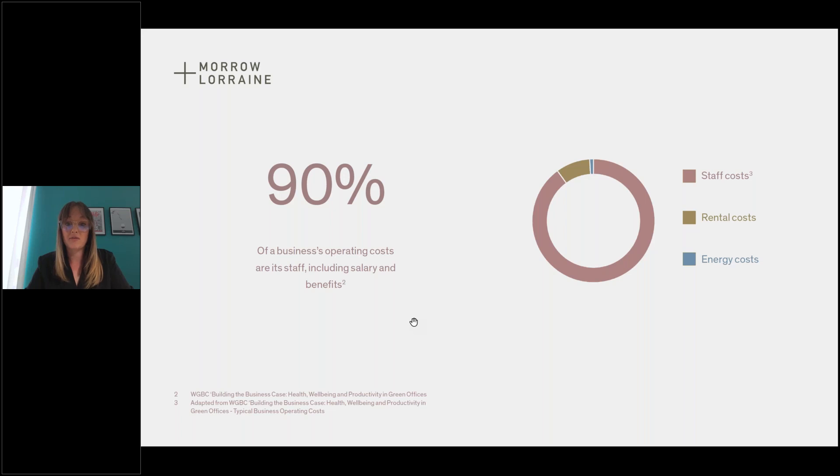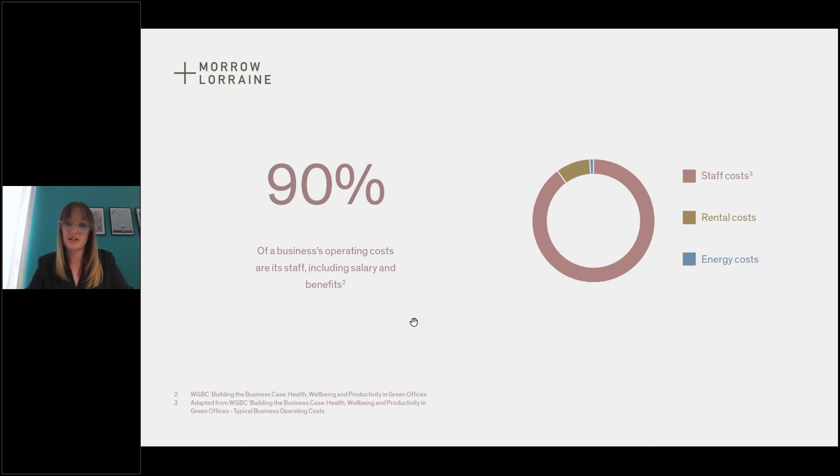Why is this important for material specification? A Harvard study done in 2015 looked at two office spaces — one with average levels of VOCs (volatile organic compounds, emitted from highly processed products like MDF which emits formaldehyde, and acrylic paints) and one with better VOC quality. There was a reported 61% increase in cognitive function for employees with the cleaner air. That really speaks for itself in how much impact materials can also have on the people in those spaces.